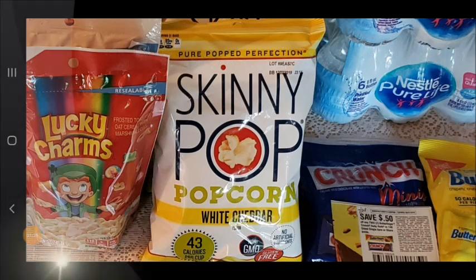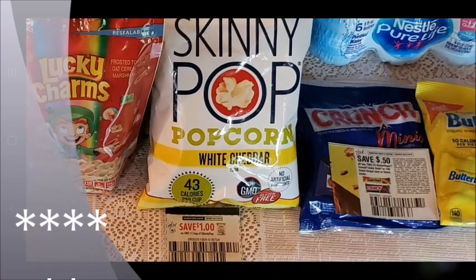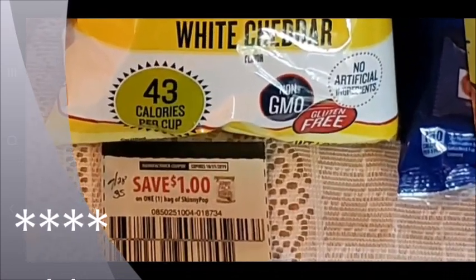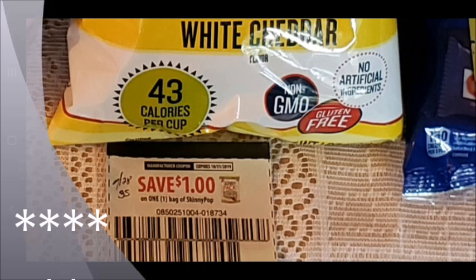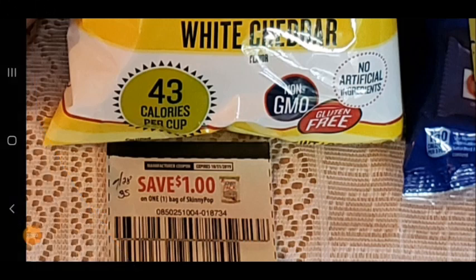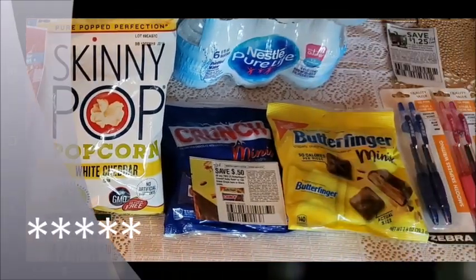For the Skinny Pop, they're a dollar a piece. I have a coupon to save a dollar on one bag of Skinny Pop, so this is a really good coupon — the popcorn is a dollar and the coupon is save a dollar, so these are free! I got this coupon out of the July 28th Smart Source.